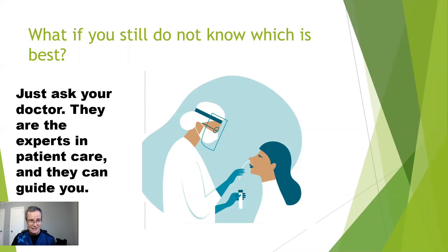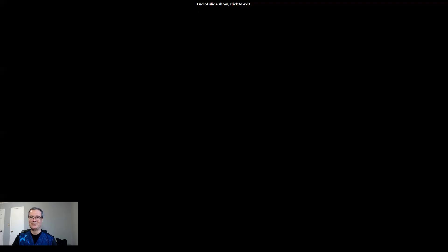I'm Dr. Reilly. I've been talking about the difference between rapid antigen and PCR tests. If you have any questions, please reach out to us. Thanks.